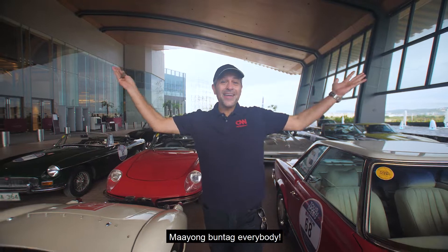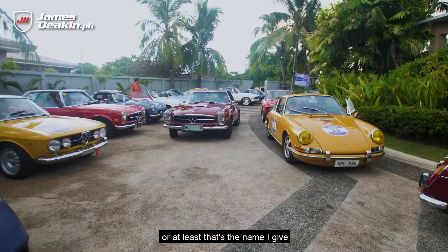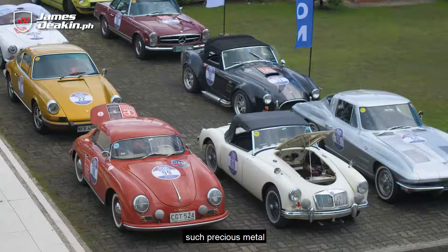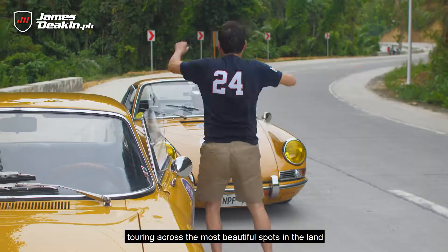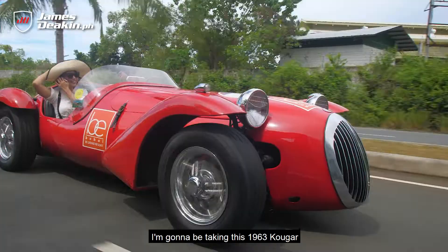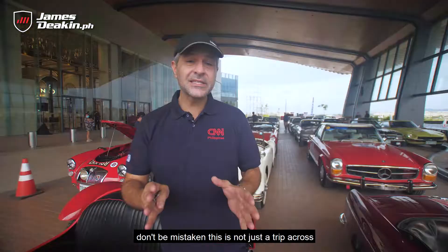Maayong Buntag everybody and welcome to Heaven on Wheels — that's the name I give to the Tour de Cebu — because nowhere else are you going to see such precious metal touring across the most beautiful spots in the land. It's a thousand kilometer rally from Cebu to Bohol and I'm gonna be taking this 1963 Hooger along for the ride, so don't be mistaken, this is not just a trip across Bohol but a trip across time. Let's go!